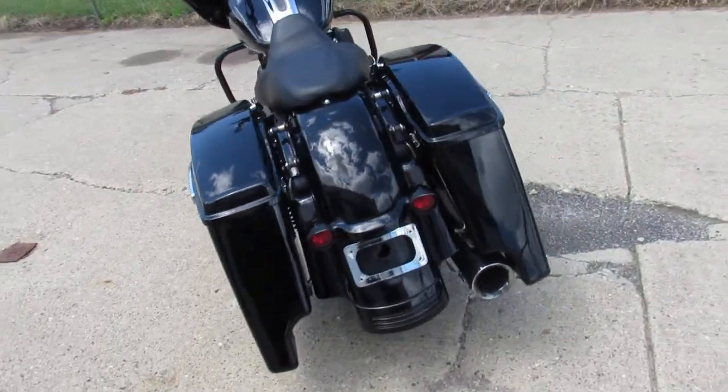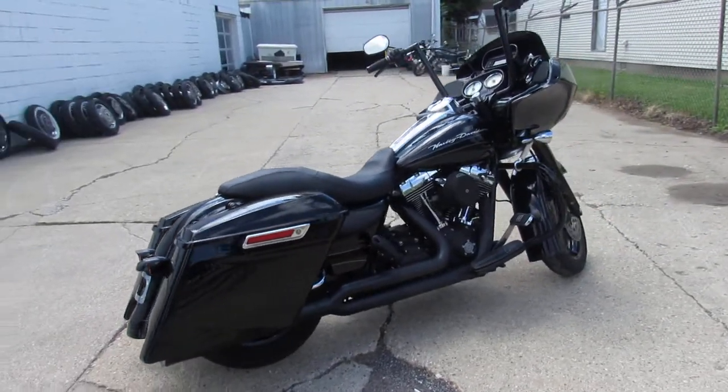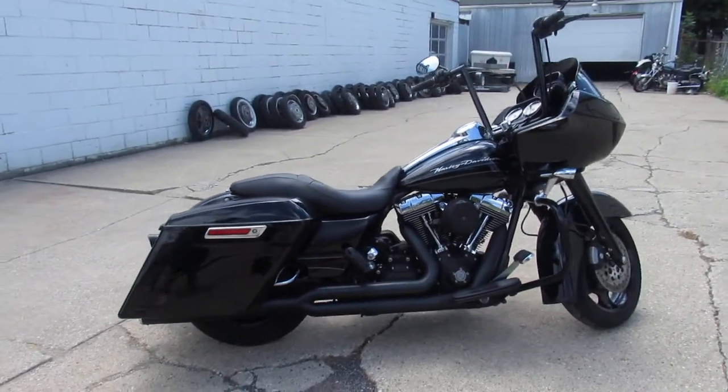Don't miss it, that's a 2011 Road Glide, only 10.9. Give us a call, we'll get it done, 810-648-9500.